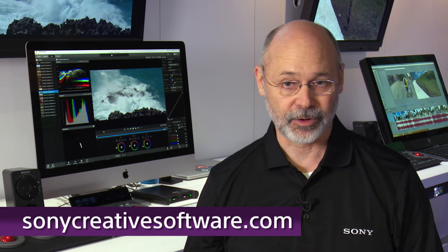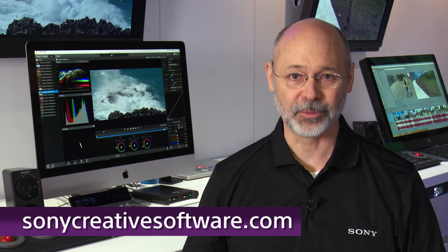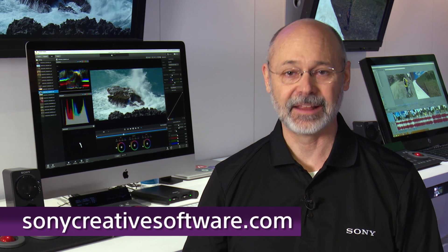You can download a free trial version, and for Catalyst Edit you can sign up so that you'll be the first to get a notification when it's ready for release. We hope you stop by.